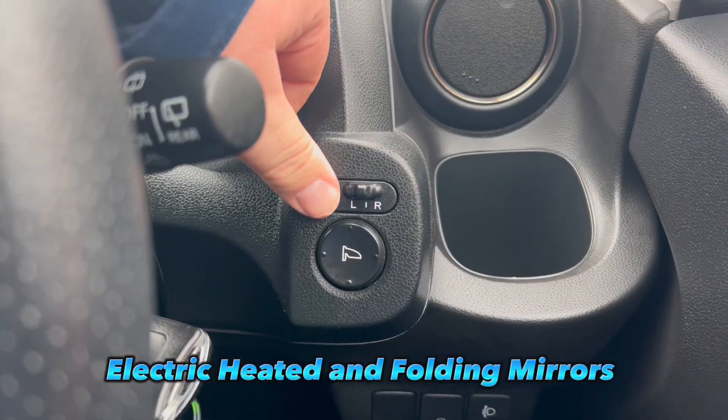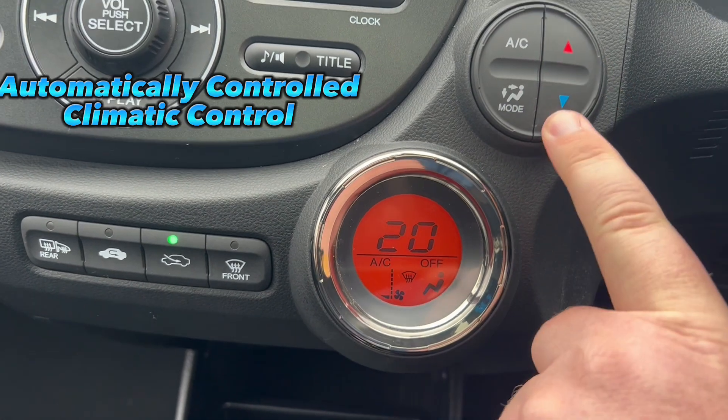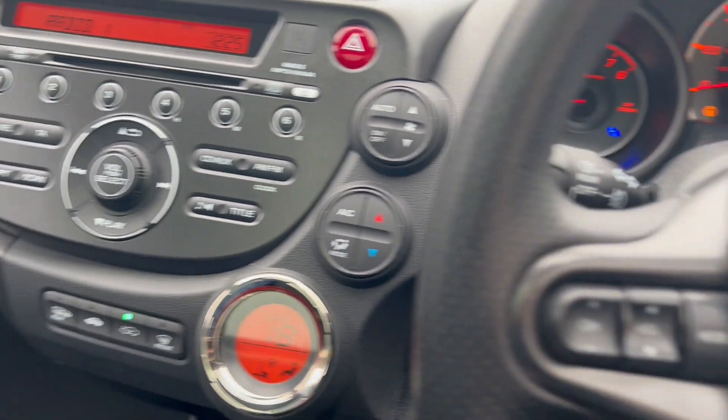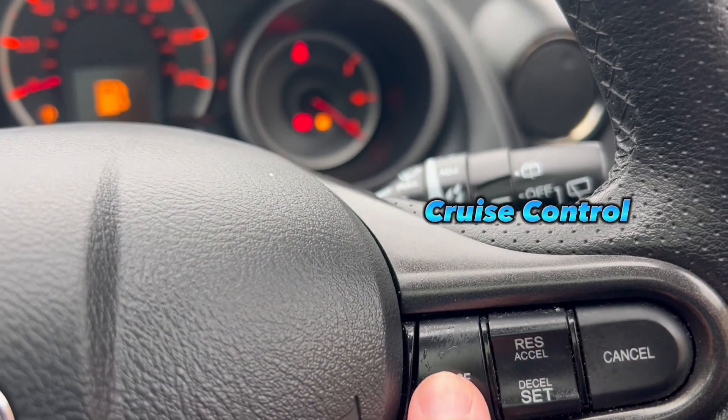This vehicle is perfect for somebody that's looking for a first reliable car, with all the creature comforts like automatic climate control, radio and CD player with a mould function, steering wheel controls, automatic lights and wipers, and even cruise control.